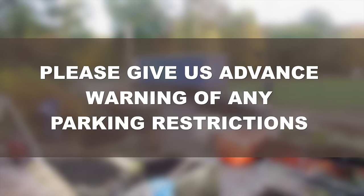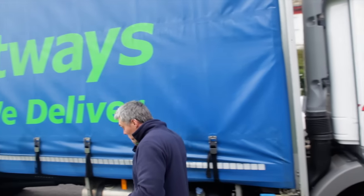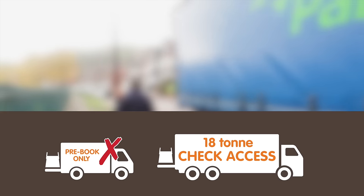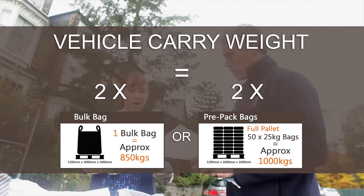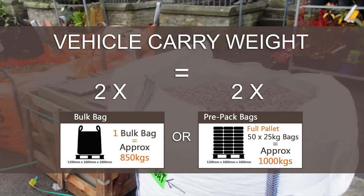Please note that any parking fines incurred during a delivery will be the customer's responsibility to pay. We can organise a delivery on a smaller 7.5-tonne vehicle if you feel access to your property is limited. It is vital that a smaller vehicle is requested when placing your order. Please be aware that the smaller delivery vehicles can only hold a maximum weight of two bolt bags or two full pallets of pre-packed bags.